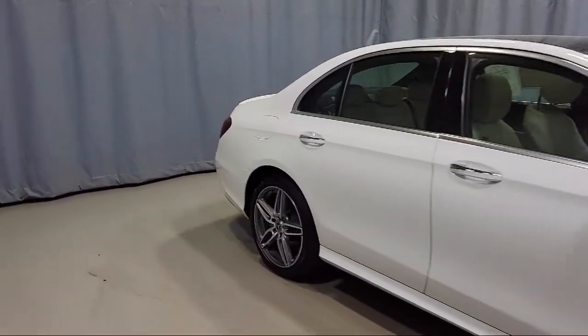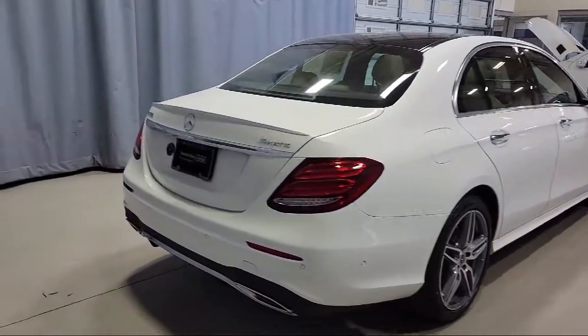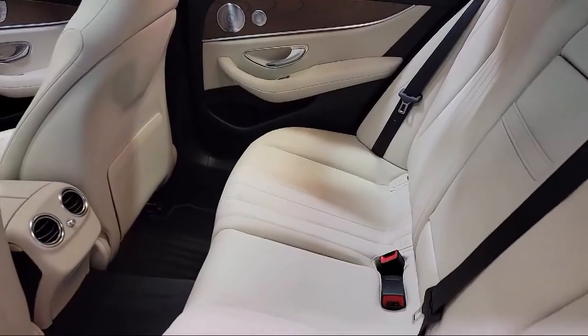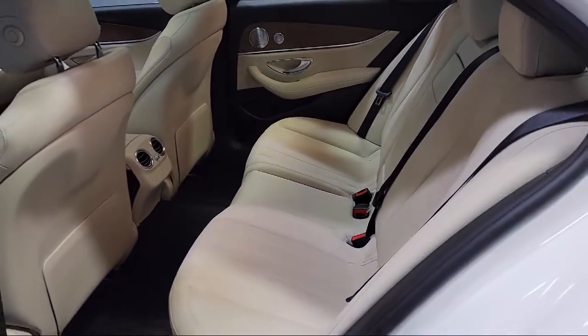Additional features include a tire pressure monitoring system, HD radio, dual front-side impact airbags, heated door mirrors, keyless entry, and a premium audio system. This vehicle has less than 20,000 miles on the odometer.